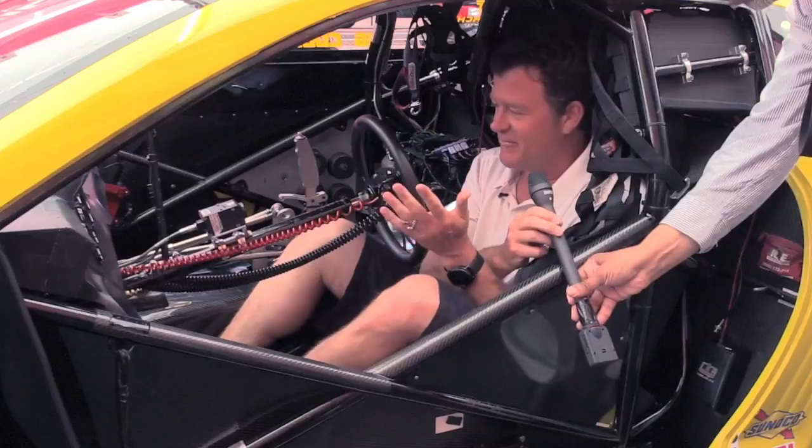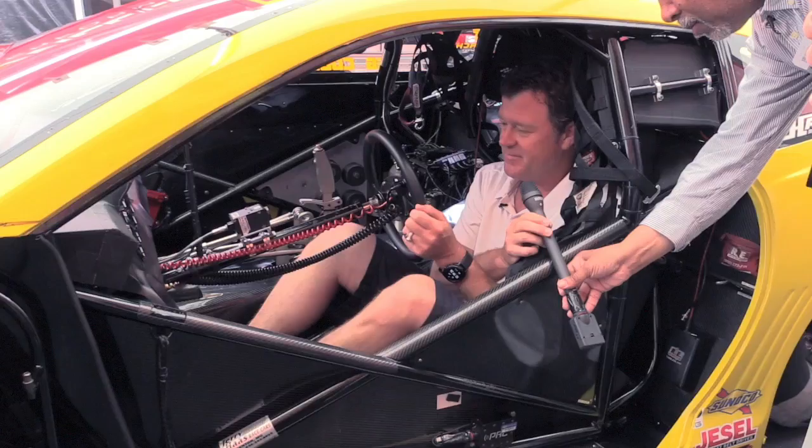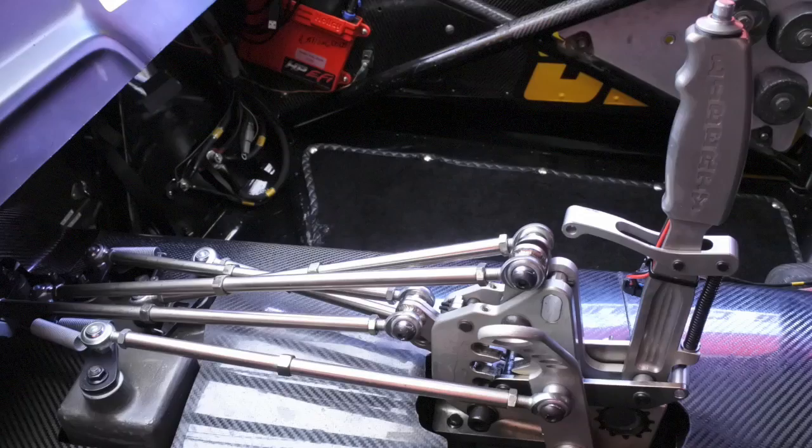When I hop into my office here, there's kind of a lot going on. Just like a lot of street cars would have, you've got a gas pedal, a brake pedal, and a clutch pedal. It's a five-speed transmission.